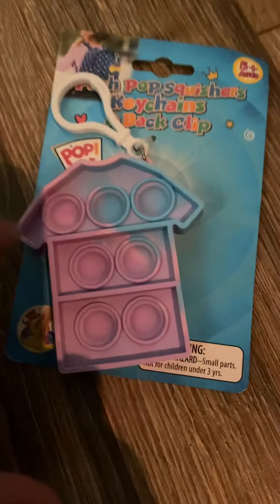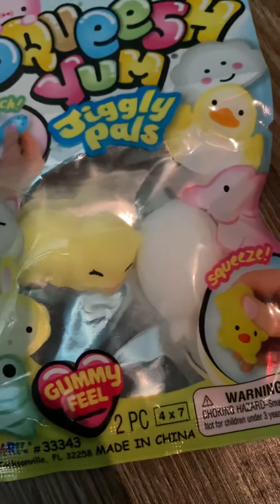From Circle K, I got this mini poppet, and I got this other mini poppet from Circle K. And then at Family Dollar, I got this ice cream Orbeez stress ball, and I got some mochis. And that is all I got at Circle K.